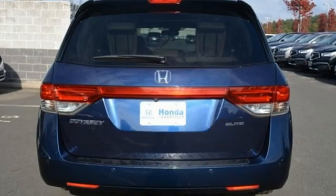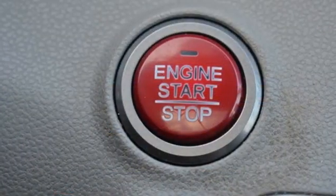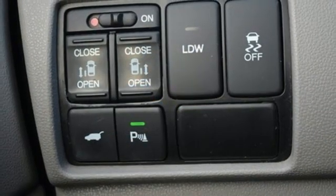This from Edmunds.com: though it can end up being expensive, the Honda Odyssey is a top pick for a minivan thanks to its highly versatile interior, long list of features, and responsive handling.